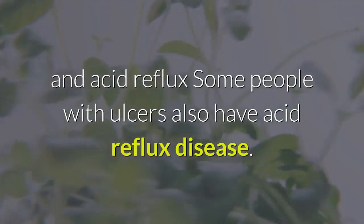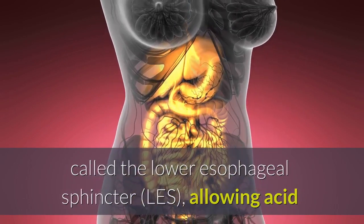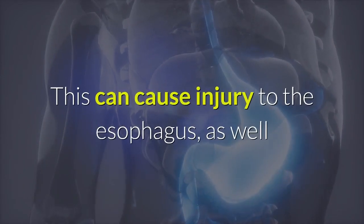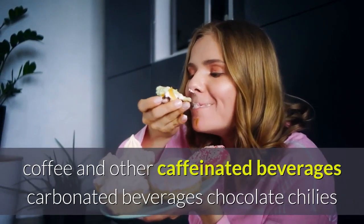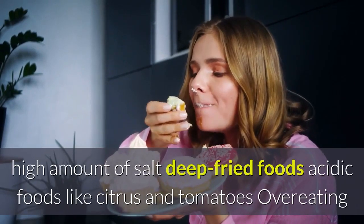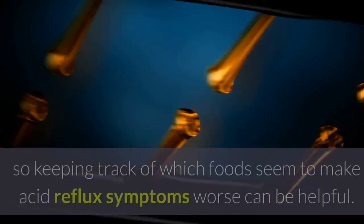Foods to limit or avoid with ulcers and acid reflux: Some people with ulcers also have acid reflux disease. In some people, certain foods can affect the lower esophageal sphincter, allowing acid and stomach contents to back up into the esophagus, causing injury, heartburn, indigestion, and other discomfort. To reduce acid reflux pain, you may want to limit coffee and other caffeinated beverages, carbonated beverages, chocolate, chilies and hot peppers, processed foods, foods high in salt, deep fried foods, and acidic foods like citrus and tomatoes. Overeating and eating within two to three hours of going to bed may also worsen acid reflux symptoms.